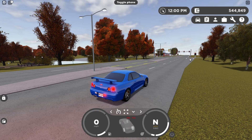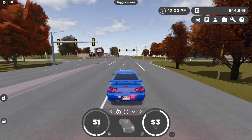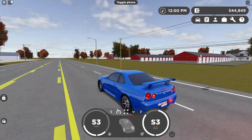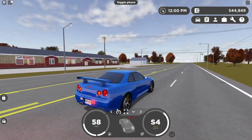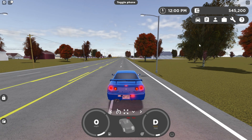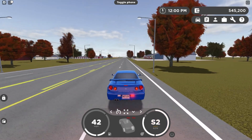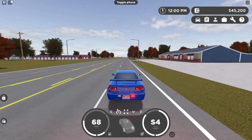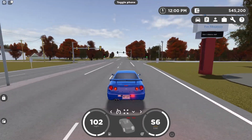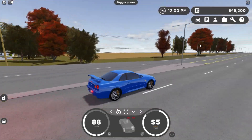Here we go — in three, two, one. And there's 60. That was 0 to 60 in 4.4 seconds, which is actually pretty fast. Now let's do 0 to 100. TCS off and we're off. There's 40, 50, 60, 70, 80, 90, there's 100. That was 0 to 100 in 9.62 seconds, which is pretty fast, but it's not super crazy.